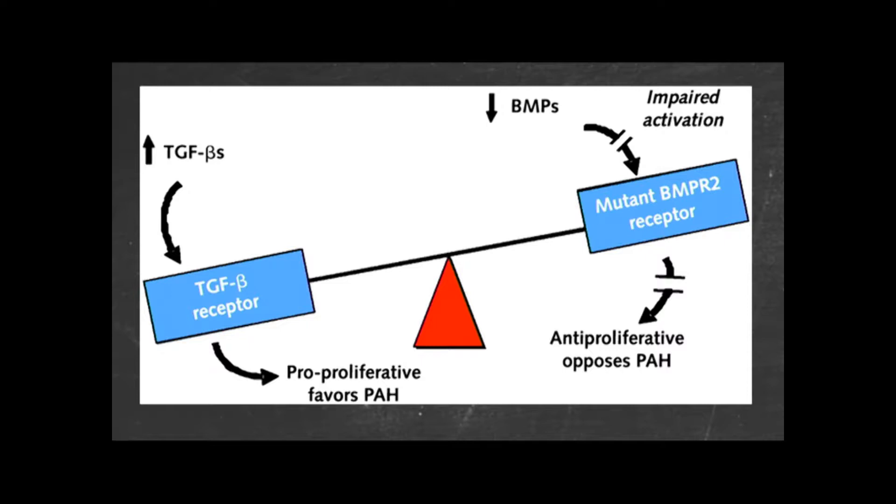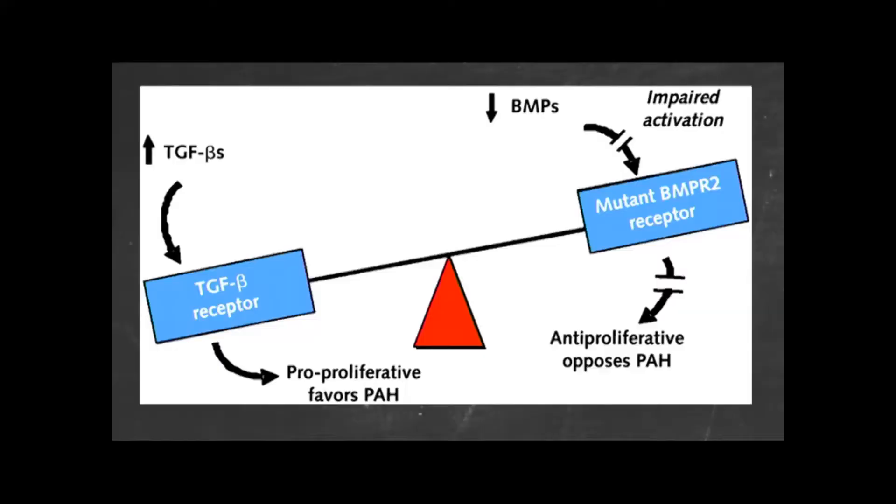We've got an imbalance. Effectively, you've got two doors into your cell. Through one door the good guys can go in — that's the BMPR2 pathway. Through the other door the bad guys can get in — that's the TGF-beta pathway. If you have a defect in your BMPR2 pathway, whether the key doesn't fit, there's no lock, or the door doesn't open, you can't get as many good guys into the room and so the bad guys win. We have an imbalance in the signaling pathways in the cell. We're looking at ways of restoring the function of that receptor — getting the lock working again — or effectively putting more good guys outside the room that can get through the door even if it's a small door and not working very well.